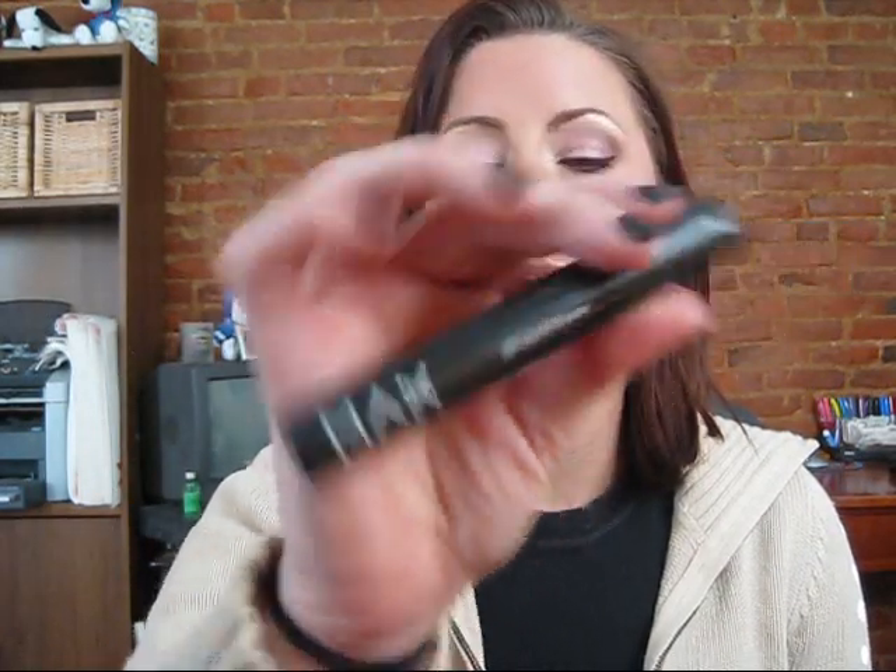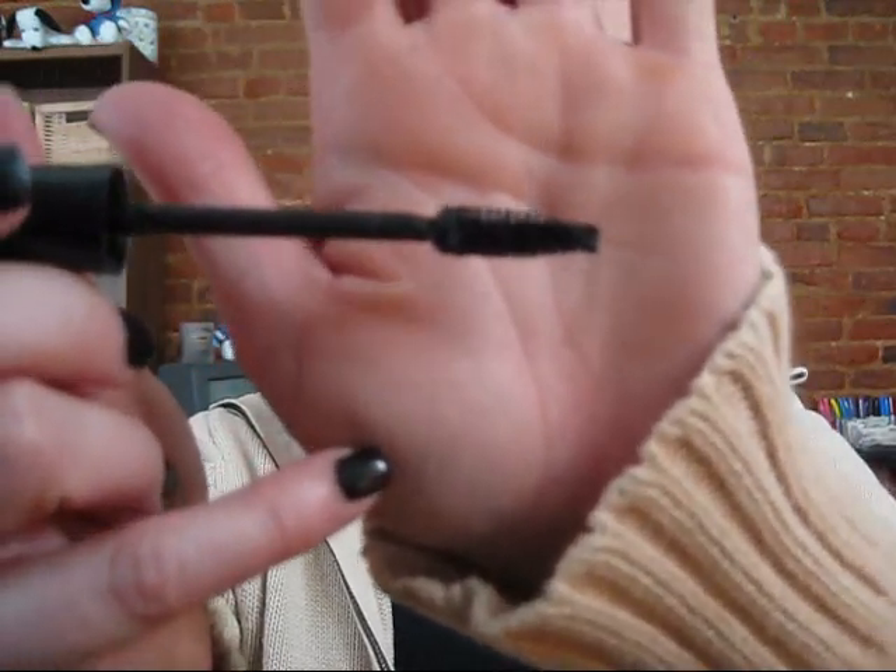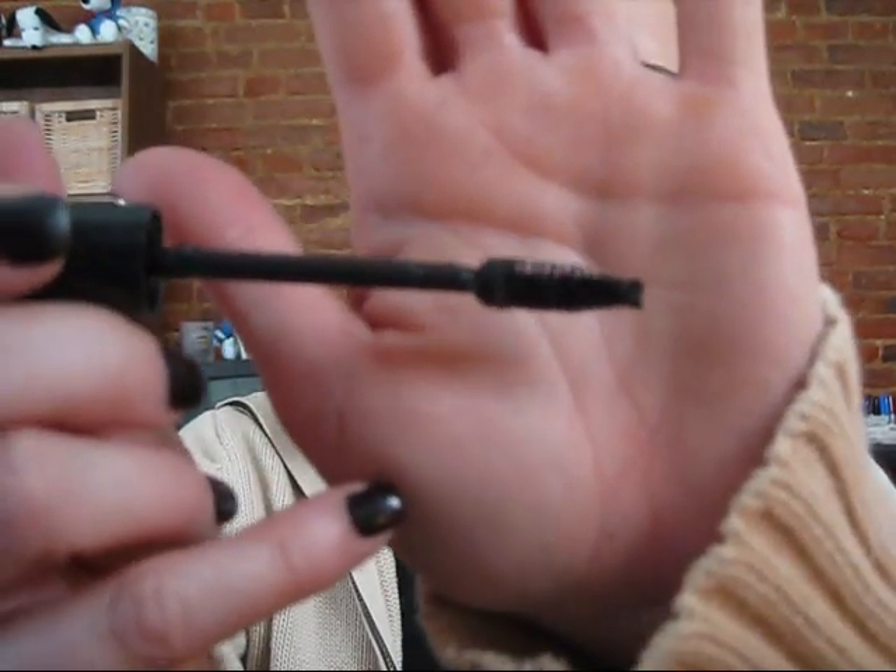My next favorite is Max Factor 2000 Calorie mascara. All of my mascaras are in black — I don't buy them in browns or other colors, and I don't tend to buy waterproof formulas. I own one waterproof formula that I use during the summer, and then I throw it away. It's a great drugstore mascara. It has a regular brush — not plastic bristles, but a synthetic bristle brush, just like ones you've seen forever.